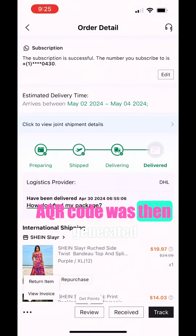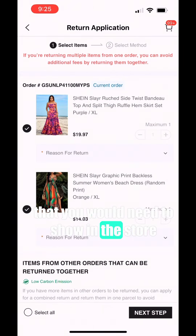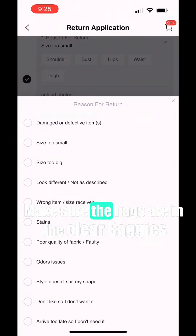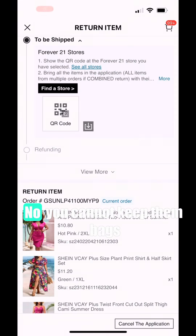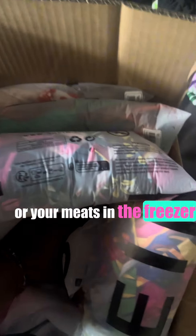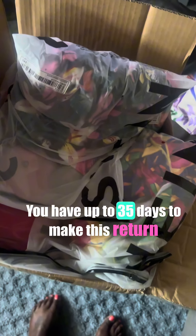A QR code was then generated that you will need to show in the store. Make sure the items are in the clear baggies that they originally came in. No, you cannot keep those bags to store your wigs or use them for travel or put your meats in the freezer — no ma'am. You have up to 35 days to make this return.